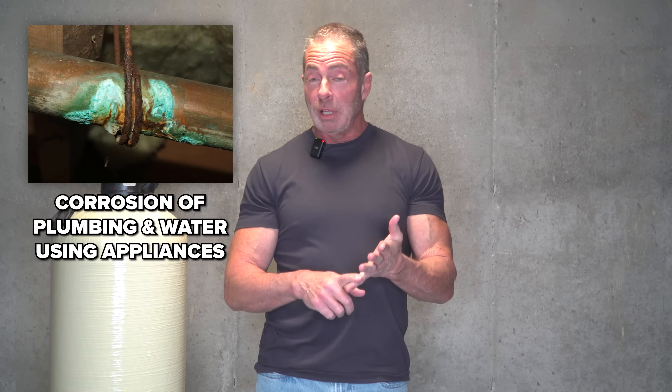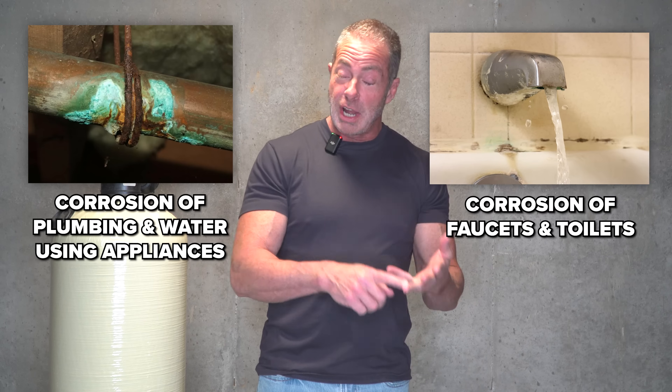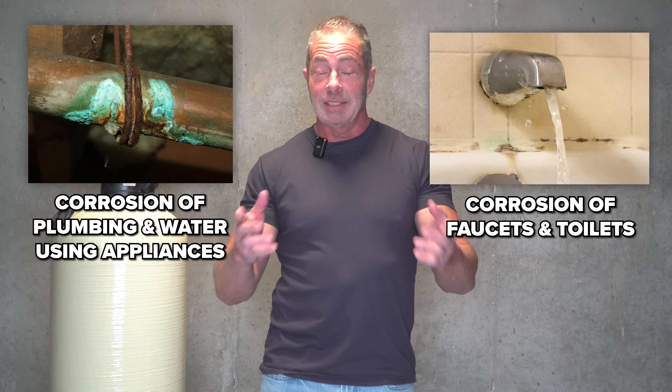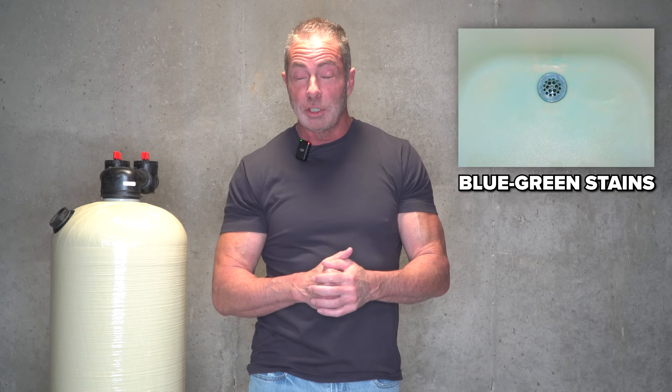It causes corrosion of your plumbing and water-using appliances. It causes corrosion of the fixtures — your shower heads, your sinks, your faucets, the inner workings of your toilets, dishwasher, washing machine, etc. And one of the most visual problems, if you're in an older home with copper plumbing, you're going to see blue-green stains on the tub and the shower that you use most often.